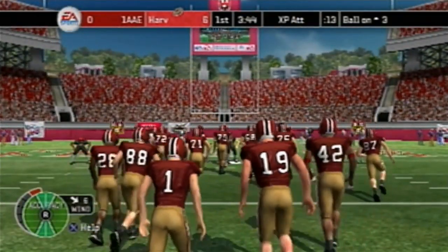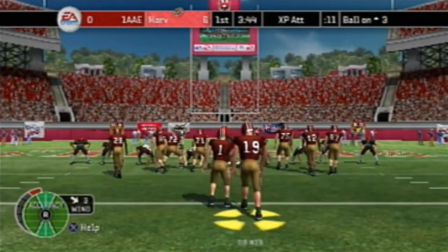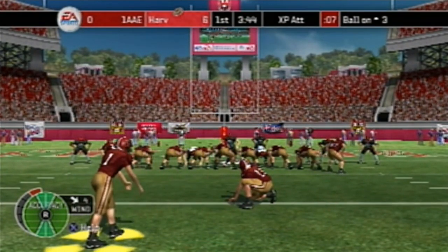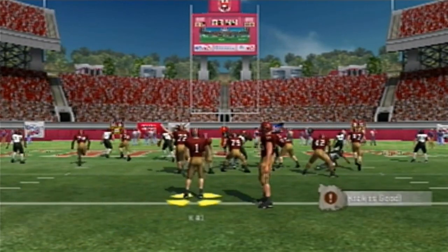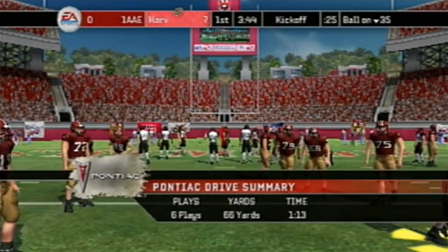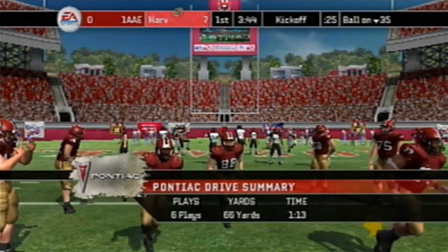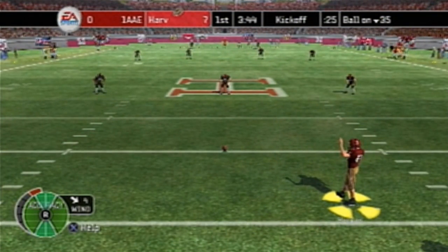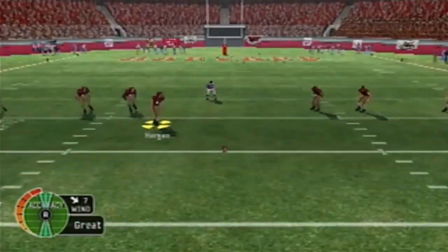Here we go for the extra point — this could set them up to go seven nothing. The kick is up and it's good — a 7-0 game. Six plays, 66 yards, one minute and 13 seconds. We are about to go on a kickoff as the Division 2 team will go on and receive the ball.